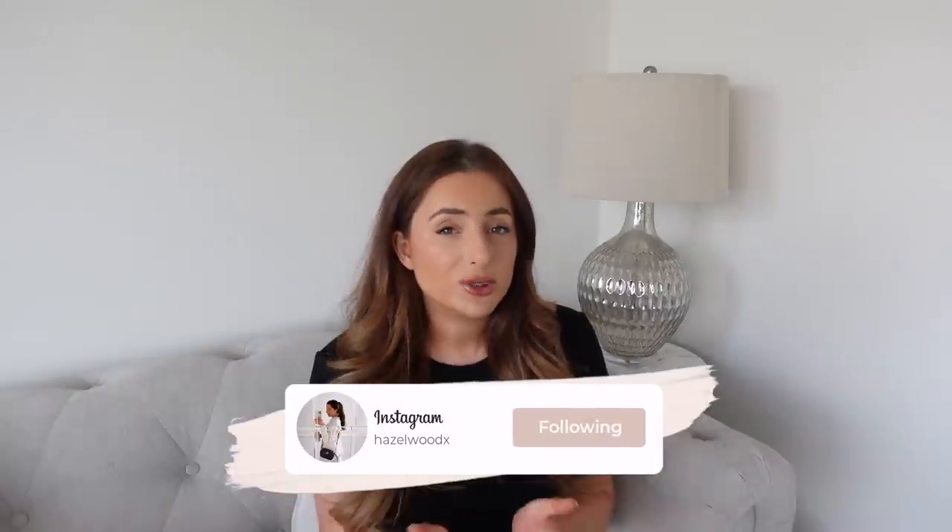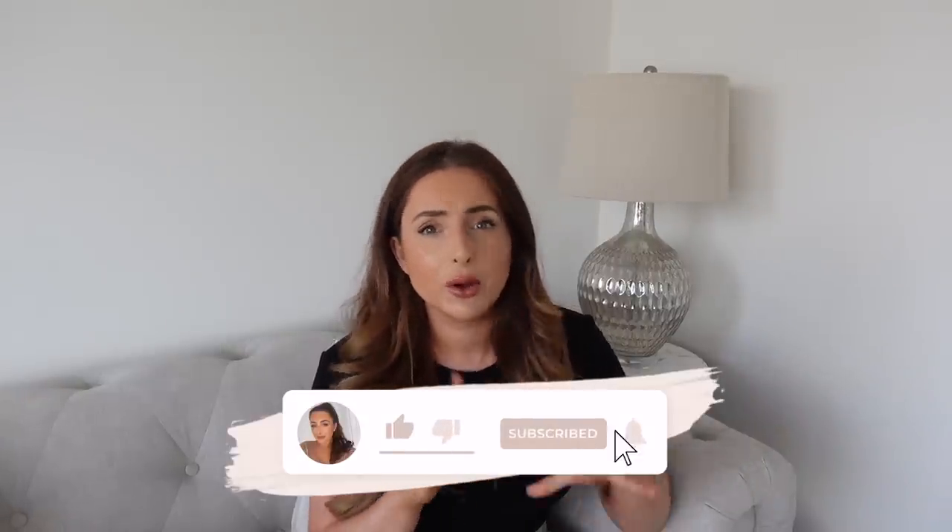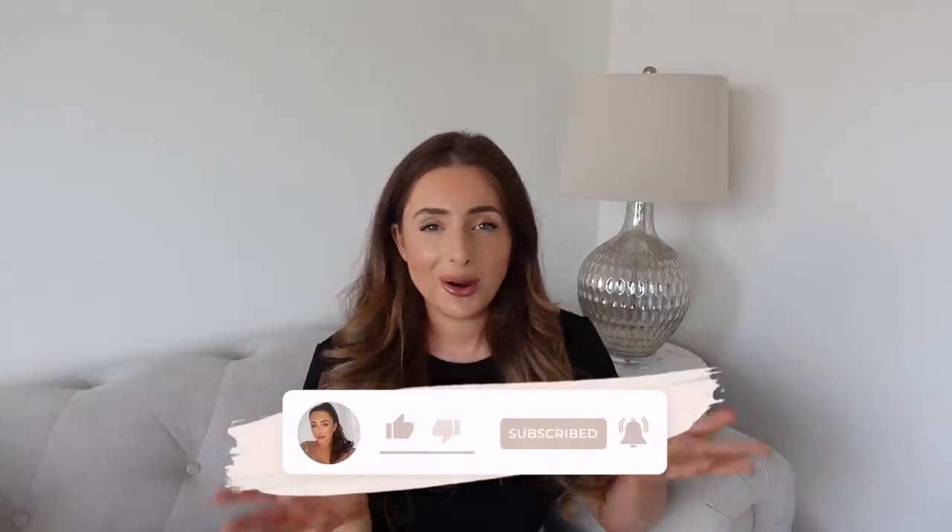I headed down to The Range the other day — the one I went to is in Colchester in Essex. It's quite a decent range and they've also got a new department now with all the Iceland products in, so they've got loads of different food, snacks, and quite some good brands actually — I think it was something like Wagamamas, one of the nice restaurant brands.